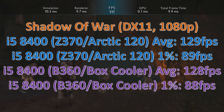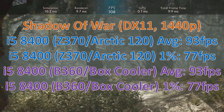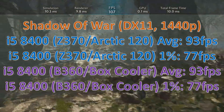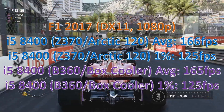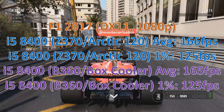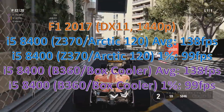Heading over to some games, we checked out Shadow of War and this saw pretty much no difference — within the margin of error. Heading over to F1 2017, it's a similar affair, pretty much within the margin of error. All the rest of the games were the same, within one or two fps, which is the margin of error.